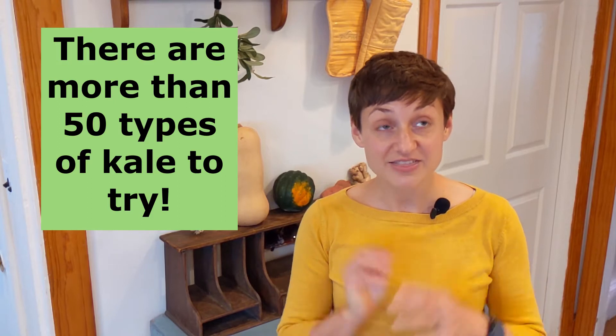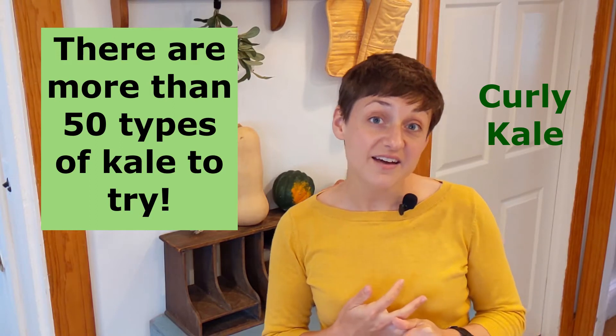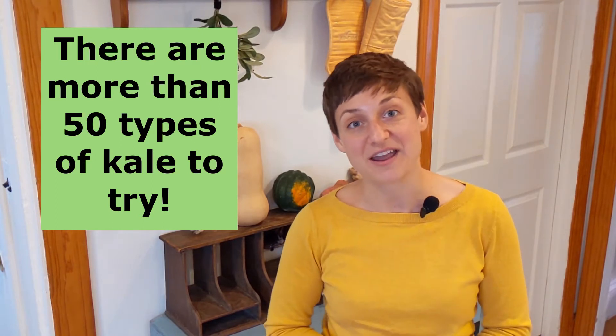Number four and our last fun fact: did you know that there are over 50 different types of kale? Some of the really common ones you might see in the grocery store are dinosaur kale, curly kale, Russian kale, and even cow kale. So look for the different types next time you're at the market or grocery store.